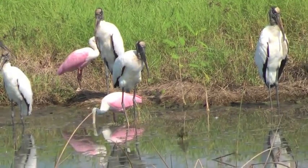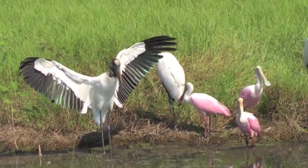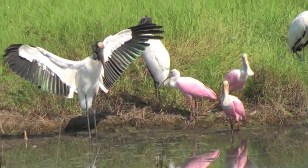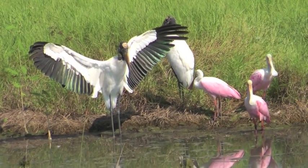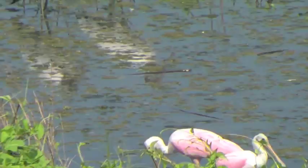They look so gawky on the water, but quite a beautiful wingspread — I think it's about six feet across when flying. They look so gawky on the ground, but when they fly, they are actually beautiful and very graceful looking in the air.